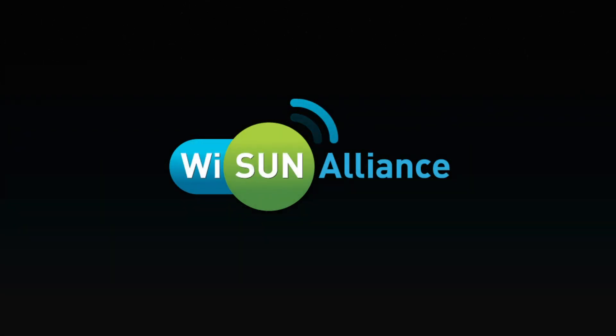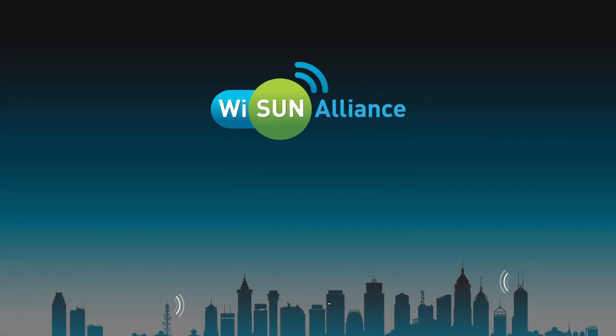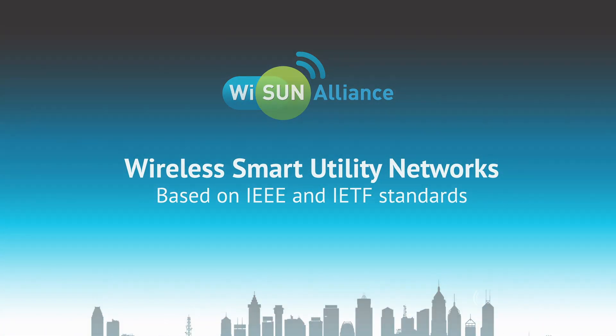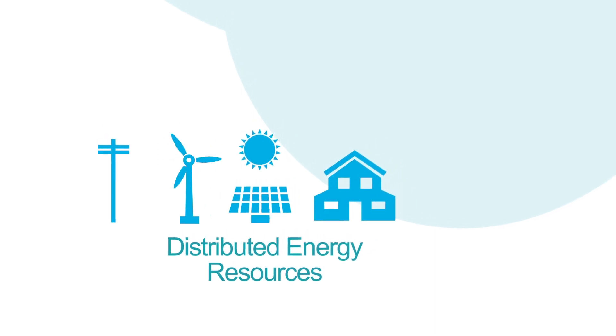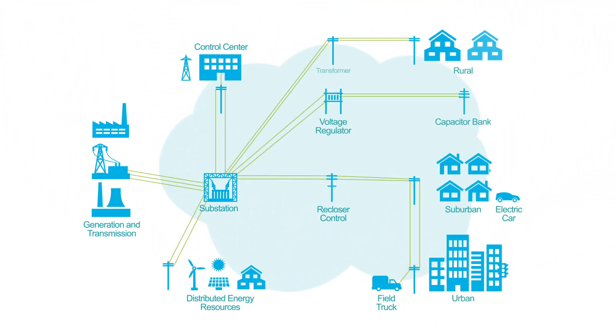YSun is a global industry alliance with a mission to drive the adoption of standards-based interoperability for smart cities, smart utilities, and other IoT applications. With billions of connected devices, it has become increasingly important for utilities and municipalities to build and rely on open and secure standard-based networks.